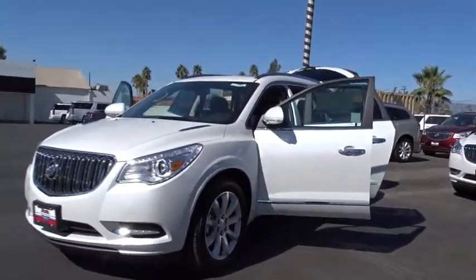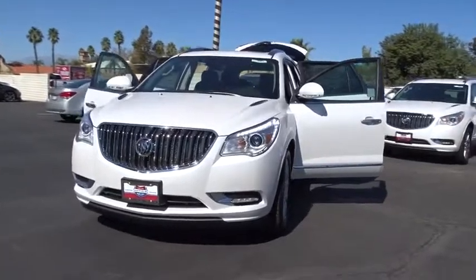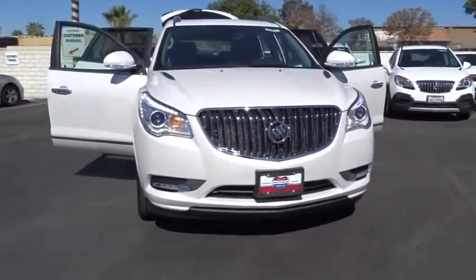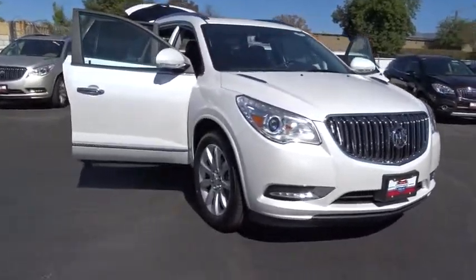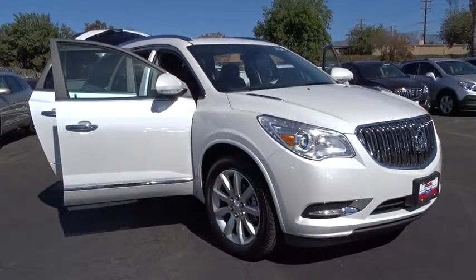The 2017 Buick Enclave. The Enclave offers three rows of seats standard, with seating for up to eight passengers. Not only is it roomy and stylish, but Buick really did its homework on this vehicle. They did not cut any corners. Here are some of this vehicle's great options.